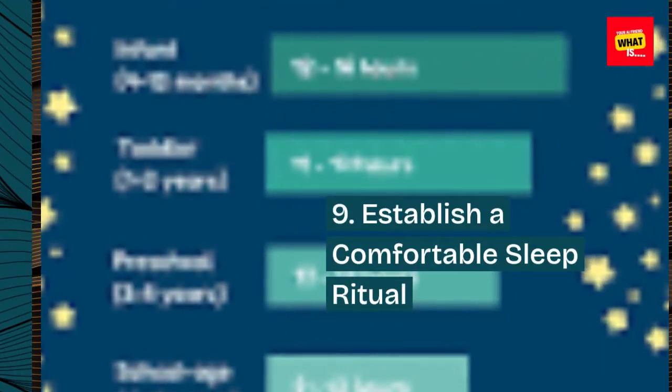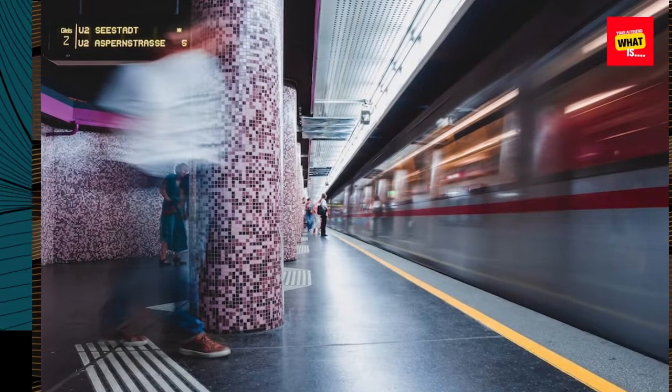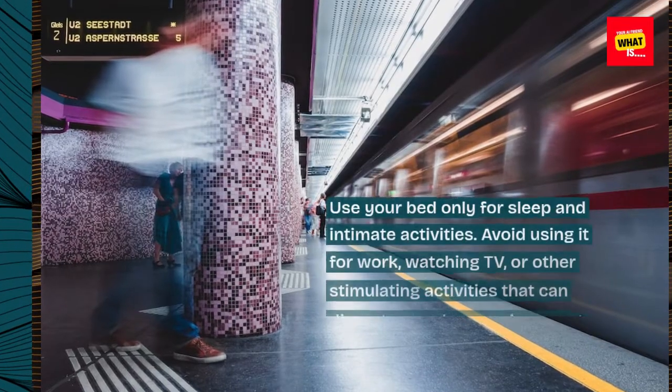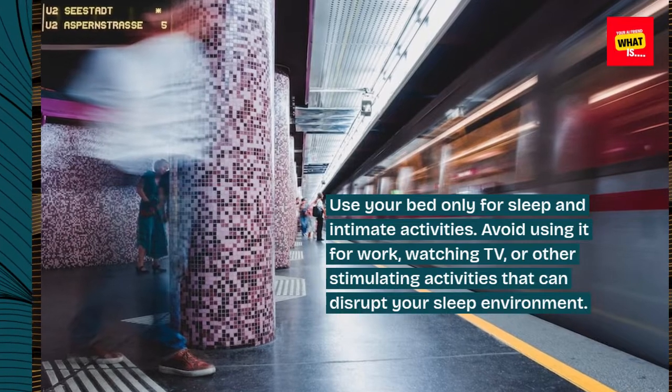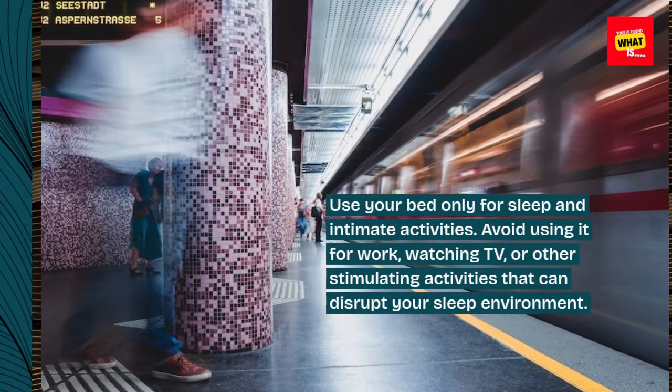9. Establish a comfortable sleep ritual. Use your bed only for sleep and intimate activities. Avoid using it for work, watching TV, or other stimulating activities that can disrupt your sleep environment.